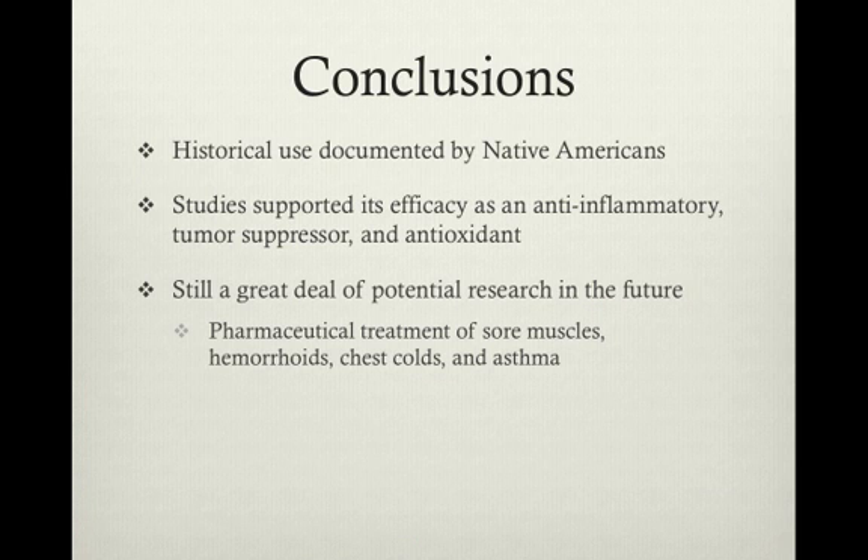In conclusion, the use of H. virginiana has been widely documented by Native Americans. And although studies have supported its efficacy as an anti-inflammatory, tumor suppressor, and antioxidant, there is still a great deal of research that can be done regarding its other purported uses. Thank you.